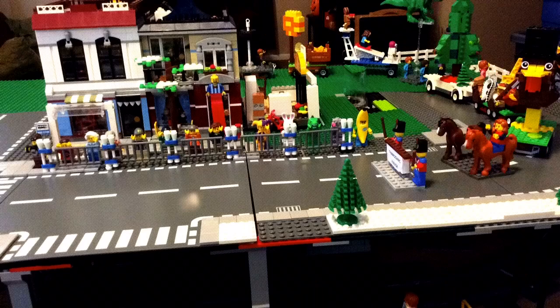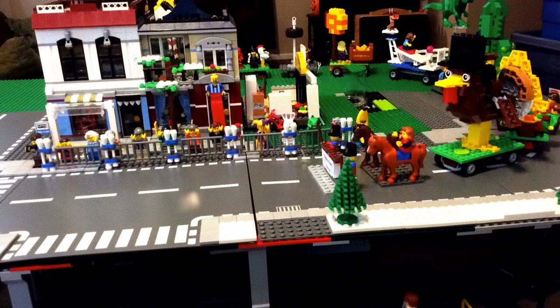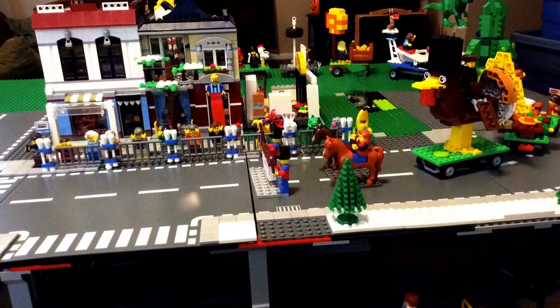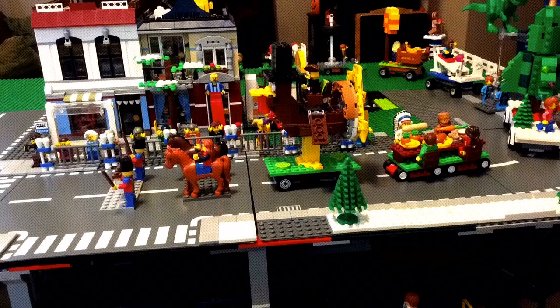Welcome to the Thanksgiving Parade of 2016. In the front we have two horses and a giant turkey float.